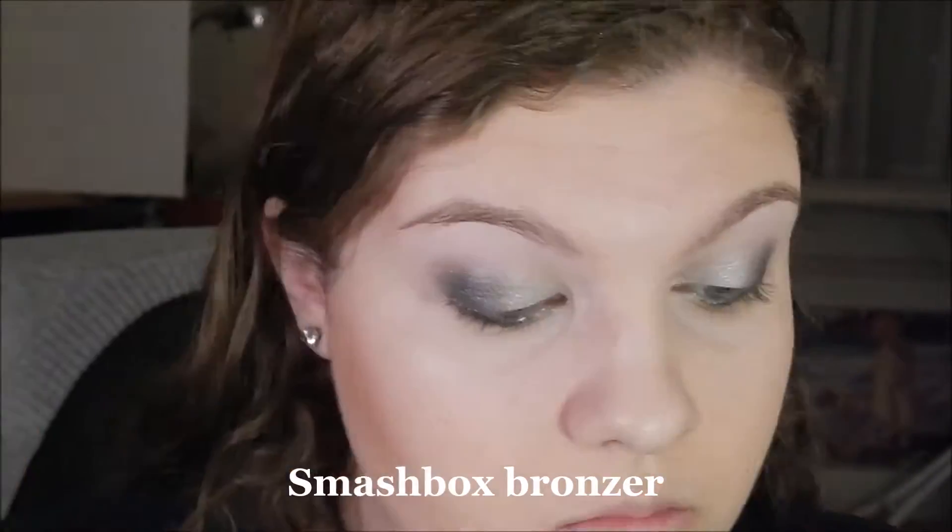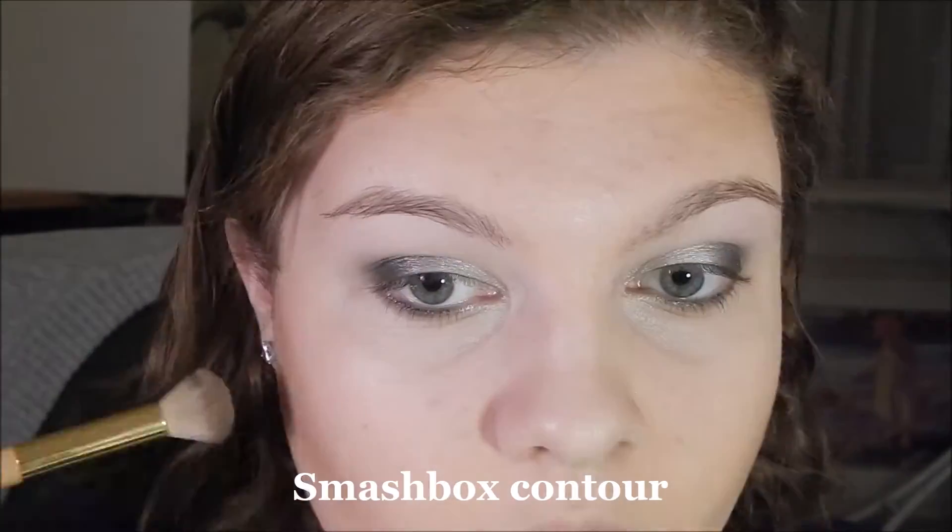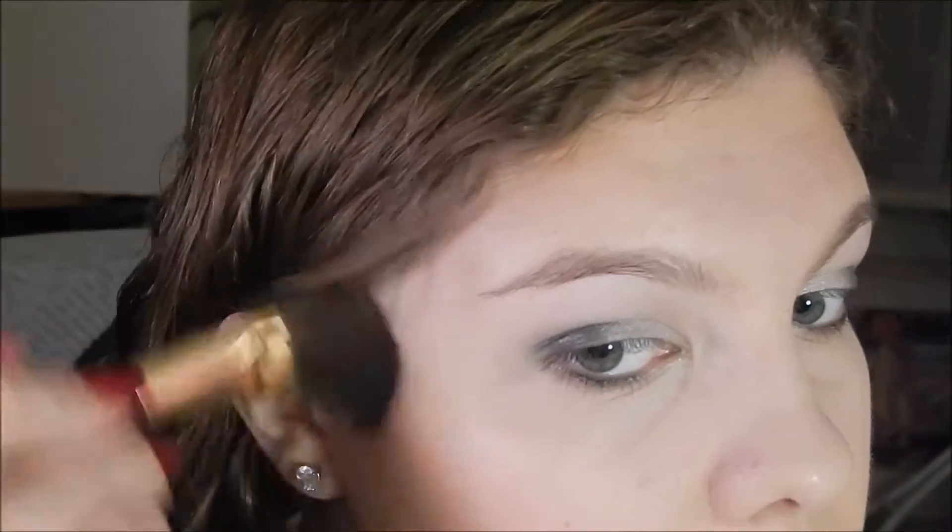Now I'm bronzing up my face with a Smashbox bronzer. Now I'm contouring with a shade from that palette I showed you — I went a little too heavy on it, but I blended it out.